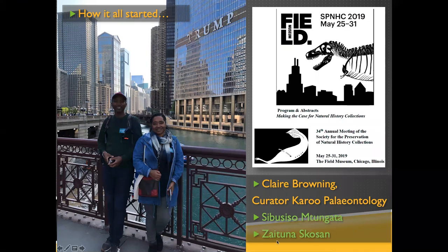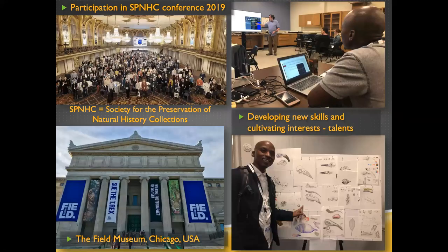We were lucky enough to get funding to spend two weeks in Chicago at this conference, and we brought Sibu Mtungata and Zaituna Gosen — shown here at the infamous Trump Tower — along with us. We had an incredible time. The first week at the conference, they were able to network with colleagues from around the world. It was such a great experience for them to meet interesting people and their counterparts at different museums.